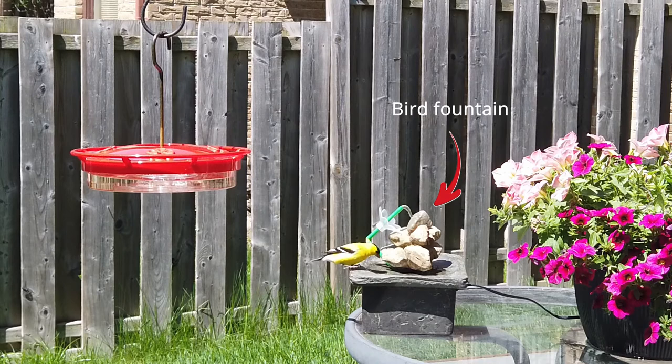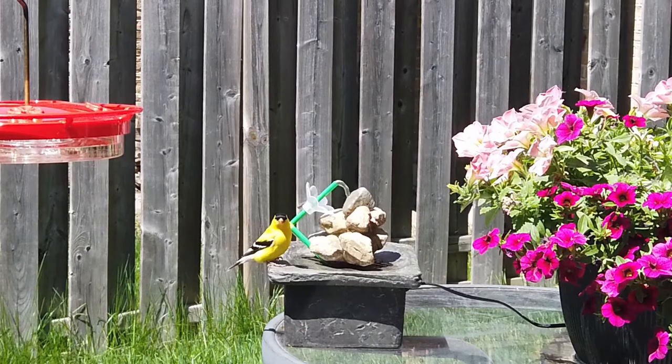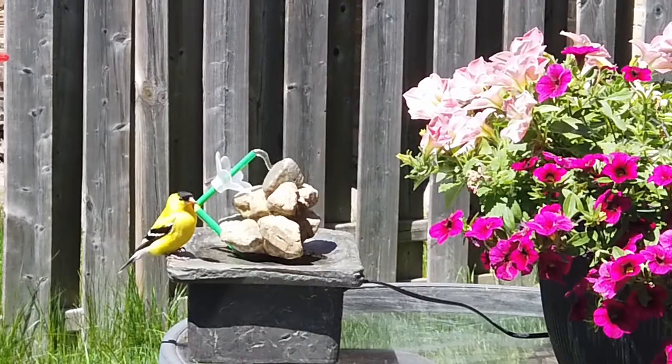Birds need water just like humans do. A backyard water source is valuable, helping birds to stay cool, preened, and healthy. Finches are attracted to my bird fountain. The splashing sounds and sparkles from moving water attract birds' attention, bringing them to my yard.